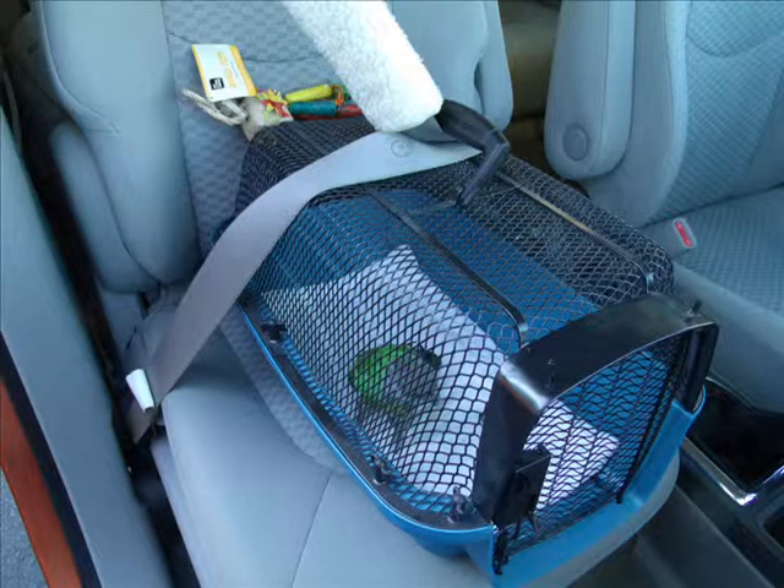At Ginger's Parrots, part of the rehabilitation process is to take the parrots on outings for socialization. This video shows Kiwi on her first outing since her arrival to the rescue. This photo shows the proper way to secure a carrier in your vehicle by threading the safety belt through the handle of the carrier so there is no way for the carrier to move while driving. That way the bird feels safe and secure during the drive.